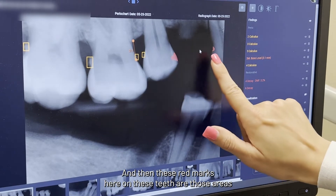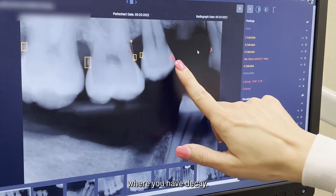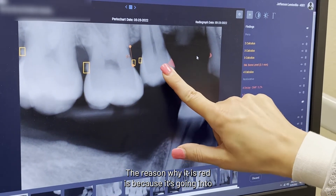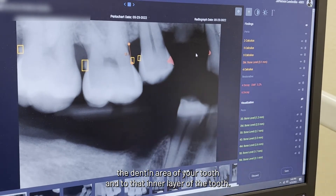These red marks here on these teeth are the areas where you have decay. The reason why it is red is because it's going into the dentin area of your tooth — into that inner layer of the tooth.